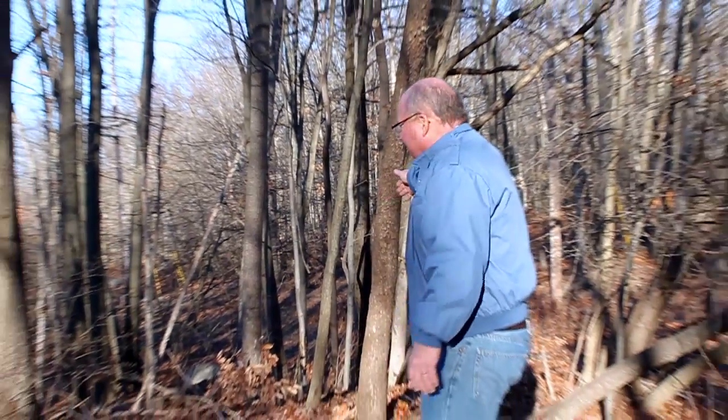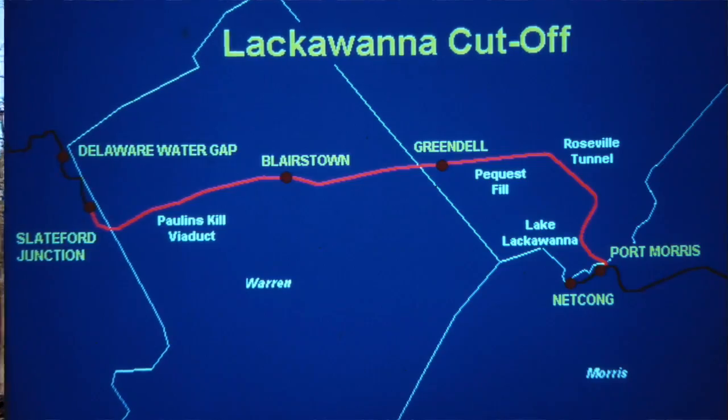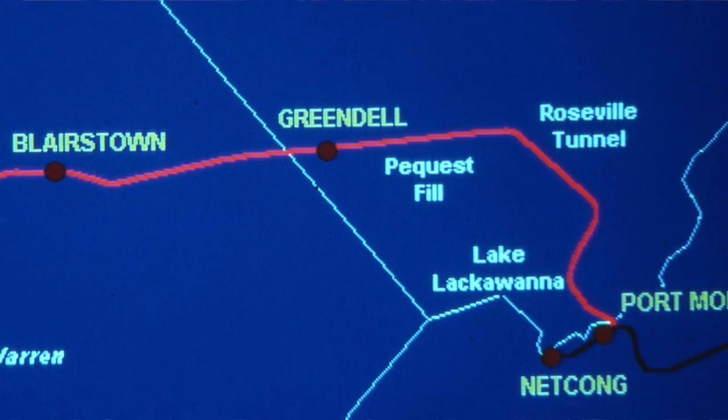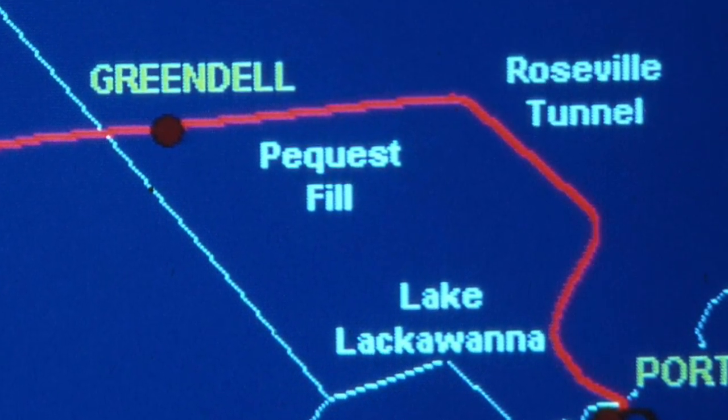The Pequest Fill begins right over here. It is a little over three miles long and, as I said, was the largest railroad fill at the time it was constructed, going as high as 110 feet above the Pequest River. It contains approximately seven million cubic yards of fill material, which is almost half of the entire 15 million cubic yards of fill used on the entire Cut-Off.